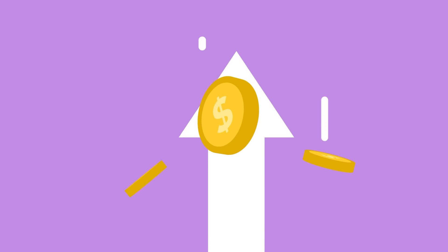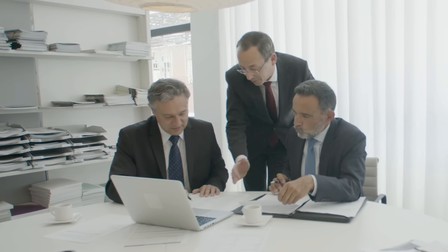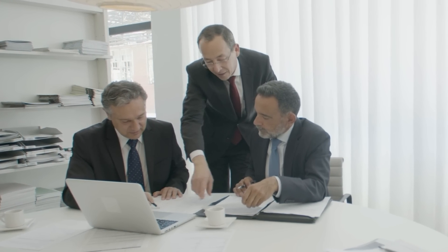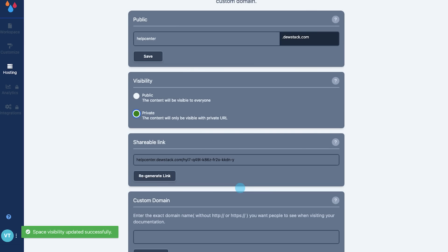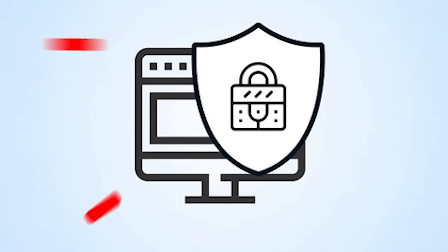DoStack also lets you set up meta tags and meta descriptions to boost SEO and help users find exactly what they're searching for. You can host your documentation on a free subdomain or use your own domain — either way, you'll get a free SSL certificate to keep things secure.